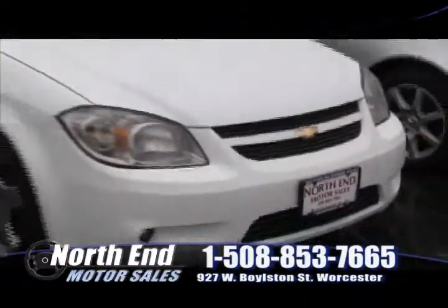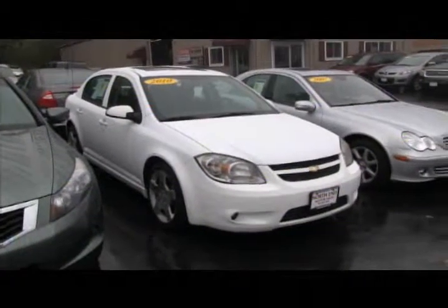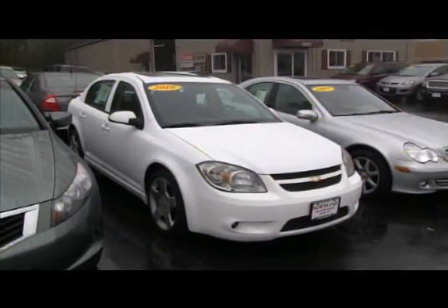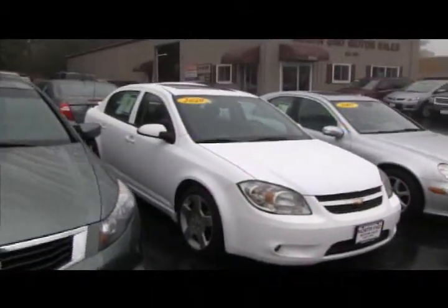Next up we have this 2010 Chevy Cobalt LT model with leather interior, factory moonroof, 30 miles per gallon, and the remainder of a five-year, 100,000-mile powertrain warranty. You can buy it this week at North End for only $15,900.